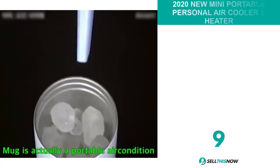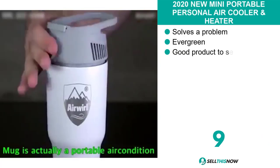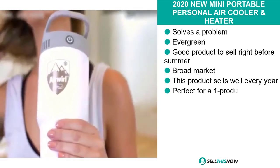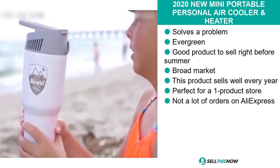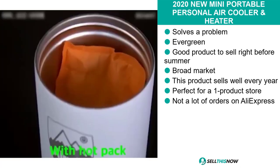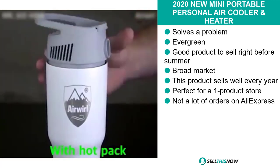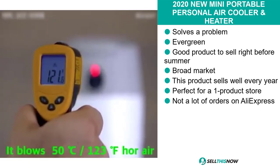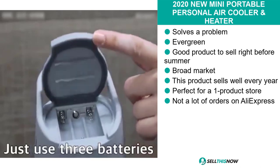Our next product is the 2020 new mini portable personal air cooler and heater. This product is definitely a problem solver, it's evergreen, and it's a good product to sell right before the summer season. It definitely has a broad market base and this product in general sells very well every year. It's perfect for a one product store.